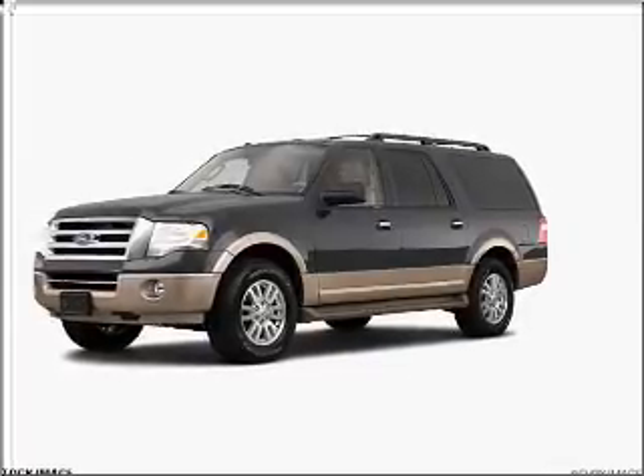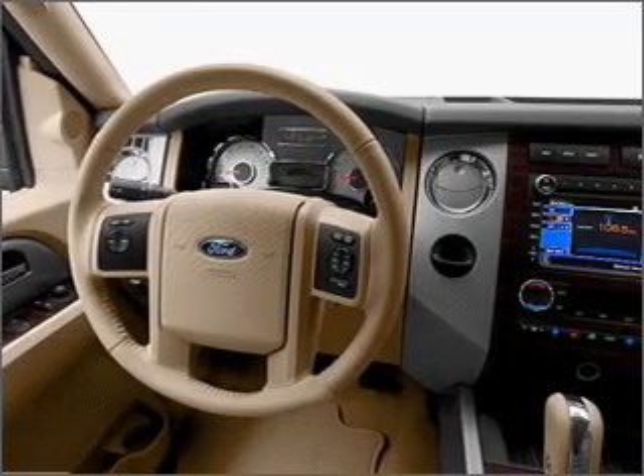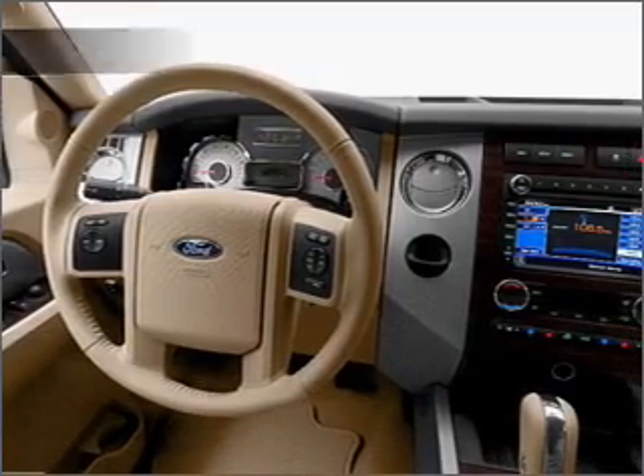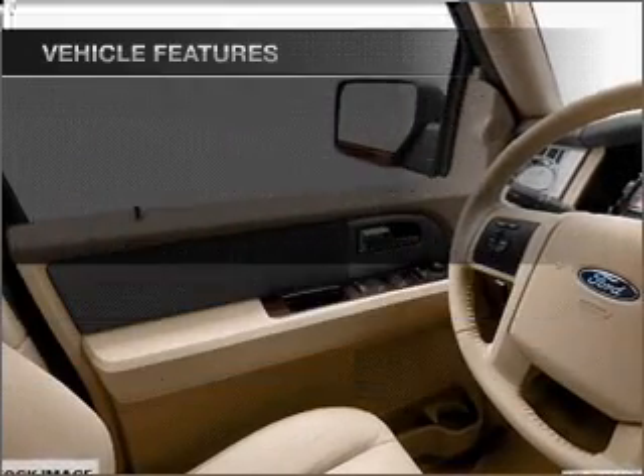Stand out from the crowd with premium wheels. Brake safely with the anti-lock braking system, and memory settings are one of the many features. With these notable features, you won't want to miss out on the opportunity to own this amazing ride.